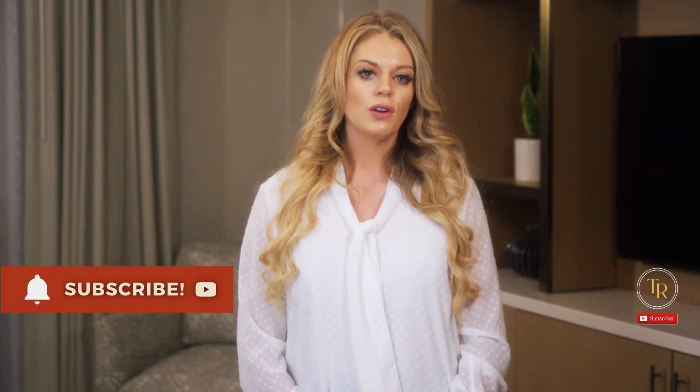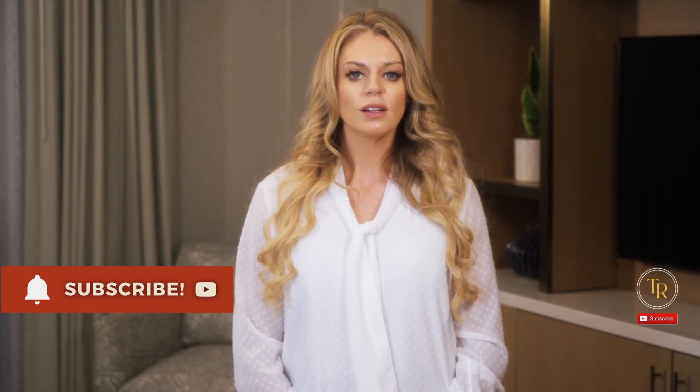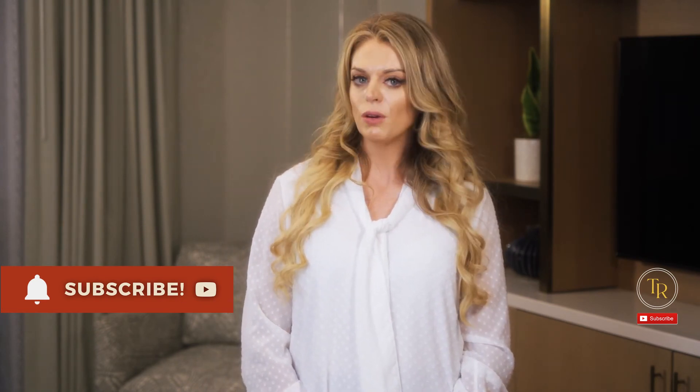I'll be posting other videos just like this one that you won't want to miss, so make sure to hit that like and subscribe button and turn on the notification bell. If you have any questions about FEES or video fluoroscopy, leave a comment or question below and I'll be sure to respond.